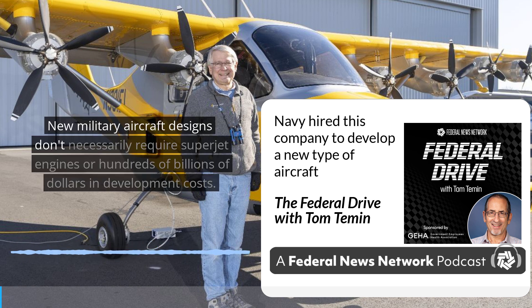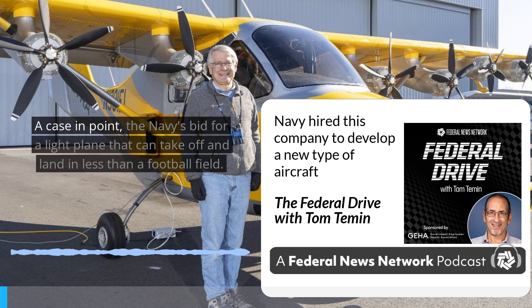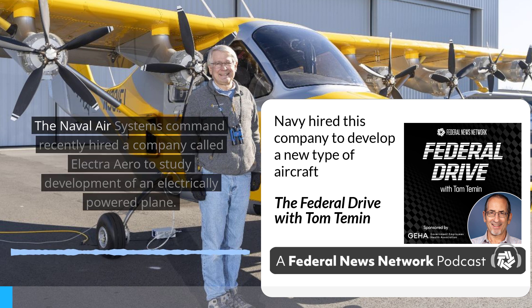New military aircraft designs don't necessarily require superjet engines or hundreds of billions of dollars in development costs. A case in point: the Navy's bid for a light plane that can take off and land in less than a football field. The Naval Air Systems Command recently hired a company called Electra.Aero to study development of an electrically powered plane.